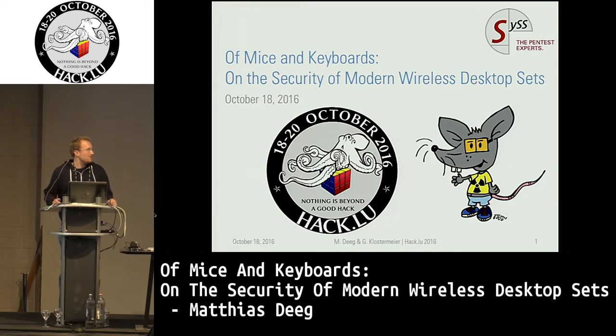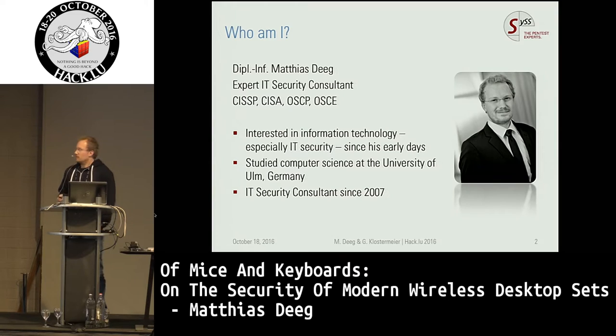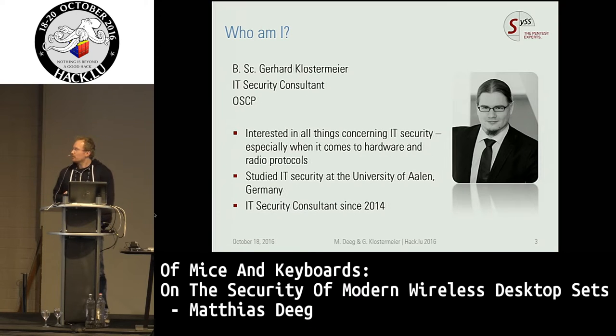Thank you very much. My name is Matthias Stieg and in the next couple of minutes I want to talk about the security of wireless desktop sets, wireless mice and wireless keyboards. I work as an IT security consultant for a company called Sys and I'm interested in information security since my early days. I did this research together with my colleague Gerhard Klostermeyer.